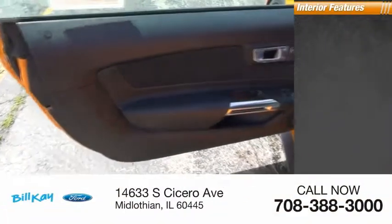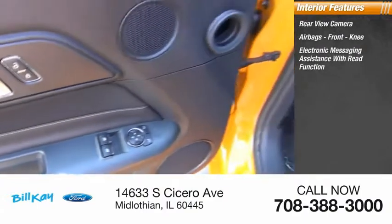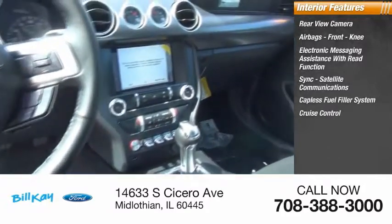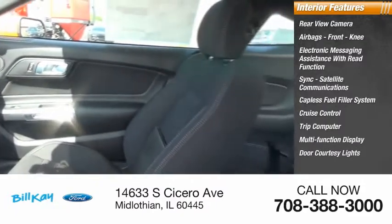Inside you'll find rear view camera, airbags, front knee airbag, electronic messaging assistance with read function, sync, satellite communications, capless fuel filler system, cruise control, trip computer, multi-function display, door courtesy lights, and tachometer.